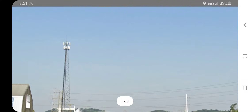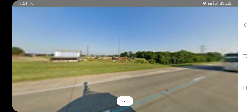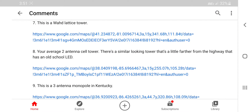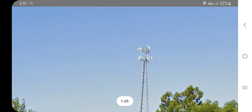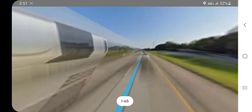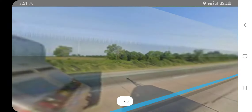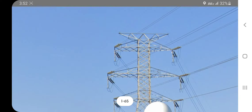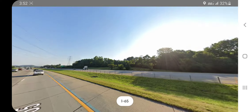I kind of forgot what beacon that other tower had. Let's look at it again — it's an old school LED. So that other one has an old school LED, and this one has a dual strobe. Let's double-check to see if there are any beacons on these pylon towers. It doesn't look like they have any beacons — they're beaconless.